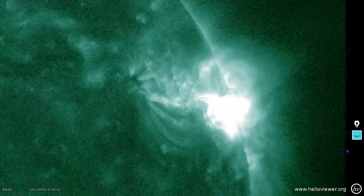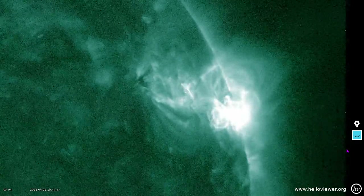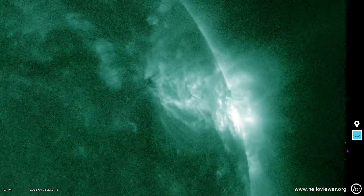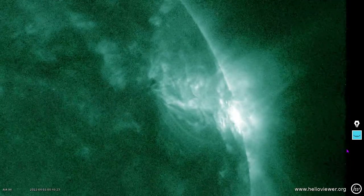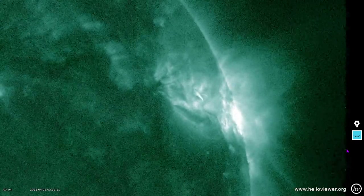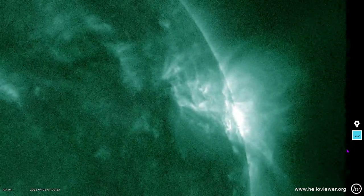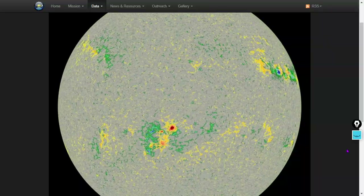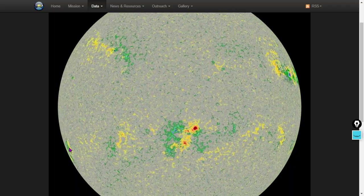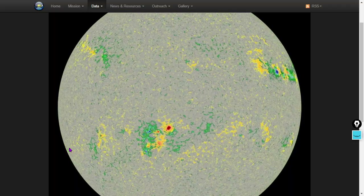Excellent view there. This is slowed down to 10 frames per second as opposed to the 30 frames per second speed shown in the previous imagery. That's the last 24 hours. Here is yesterday and today so far — we do have a new sunspot rising, which will be known as sunspot 2984.